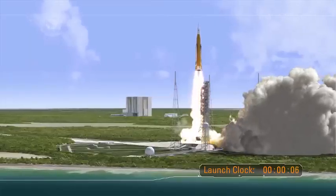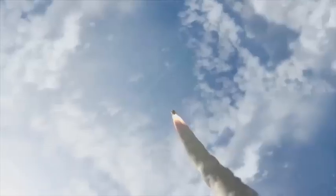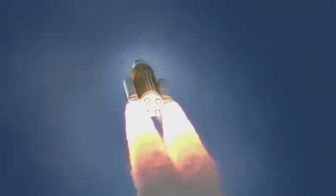At liftoff, the vehicle produces 8.8 million pounds of thrust and lofts the vehicle weighing nearly 6 million pounds and standing 32 stories tall to orbit. Propelled by a pair of 5-segment boosters and 4 liquid engines, the rocket achieves maximum dynamic pressure only 90 seconds into the mission — the period of greatest atmospheric force on the structure of the rocket.